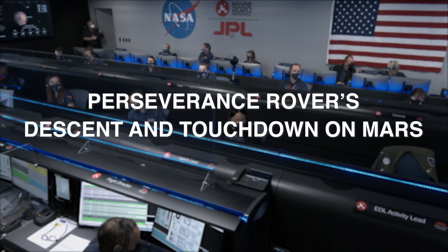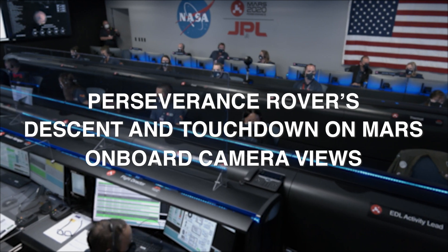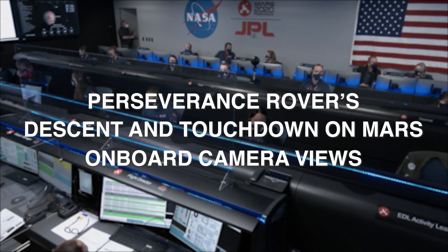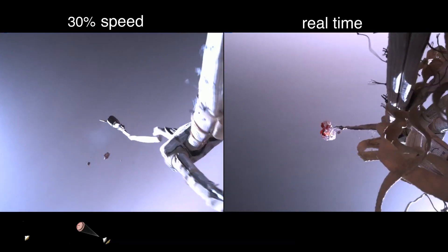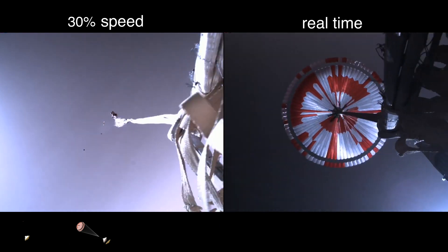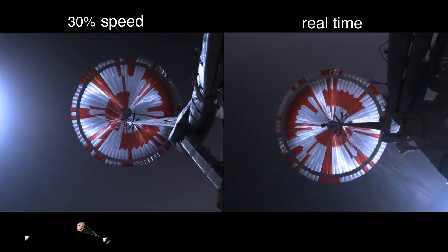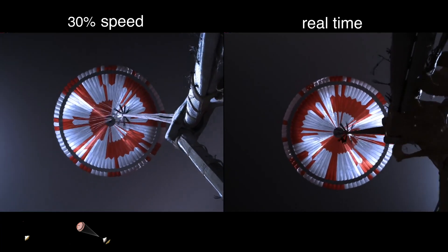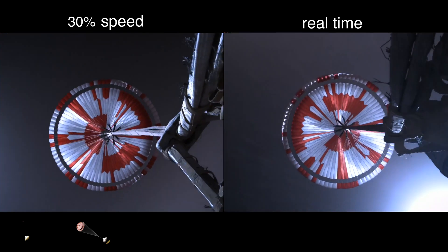We are starting the straighten-up and fly-right maneuver, where the spacecraft will jettison the entry balance masses in preparation for parachute deploy and to roll over to give the radar a better look at the ground. Navigation has confirmed that the parachute has deployed, and we are seeing significant deceleration in the velocity. Our current velocity is 440 meters per second at an altitude of about 12 kilometers from the surface of Mars.